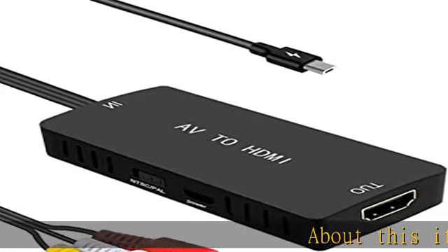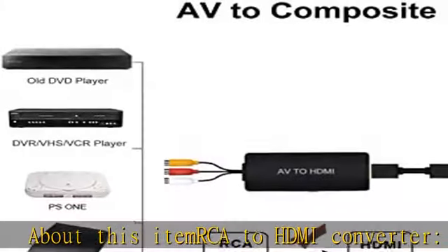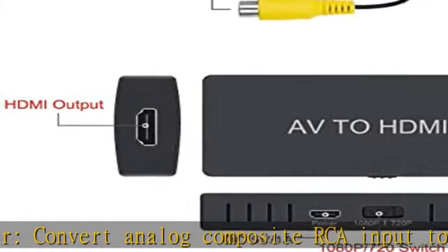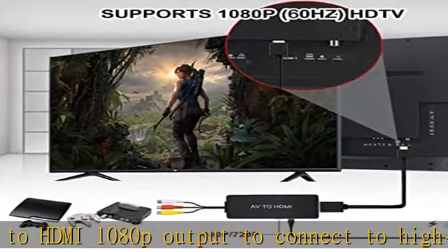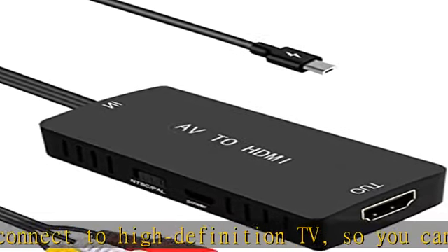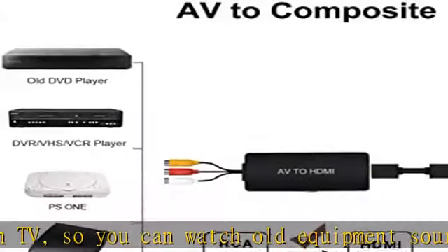RCA to HDMI converter: converts analog composite RCA input to HDMI 1080p output to connect to high-definition TV, so you can watch old equipment sources on modern TVs. AV to HDMI adapter — plug and play, no need to download any software. Provides advanced signal processing with great precision colors, resolutions, and details. RCA input ports: yellow, white, red.